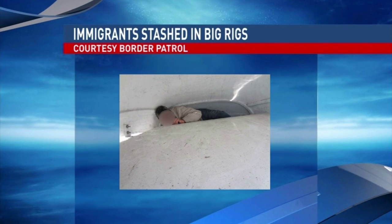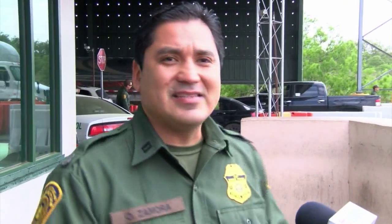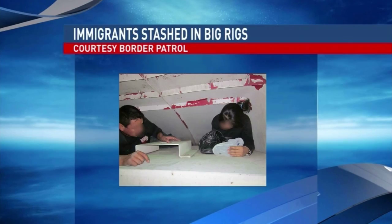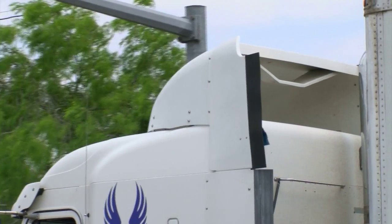We don't want anybody to die or get hurt or get seriously injured. Over the last couple of days, there were five incidents where agents found people stashed away in the small upper airflow compartment of big rig trucks. On Tuesday the 31st, we had a group of seven illegal immigrants hiding in the back of some of these air dams. We've seen another four cases since then here at this checkpoint.